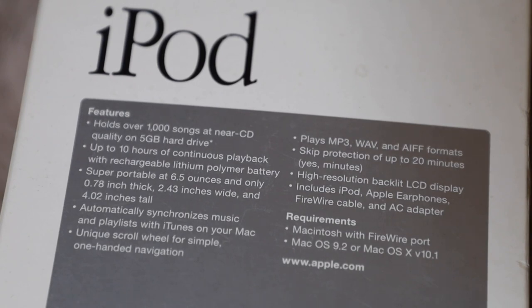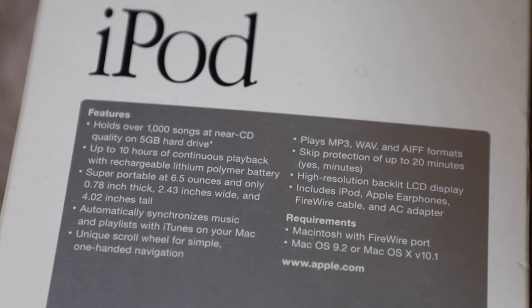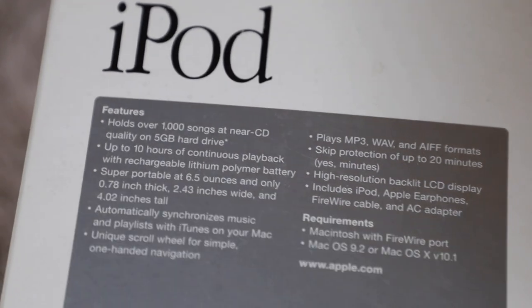High-res backlit LCD display — that was not high resolution, that was like 480 quality. Includes iPod Apple earphones, a FireWire cable, and an AC adapter. FireWire cable — you know FireWire cables were put on PCs back then. It requires a Macintosh with a FireWire port and Mac OS 9.2 or Mac OS X 10.1. What are we on now with Mac OS? This is crazy.